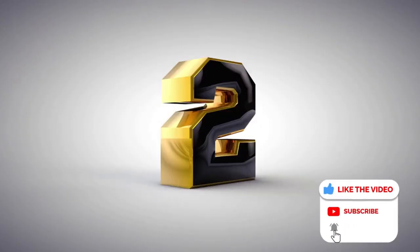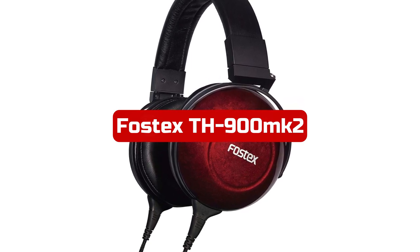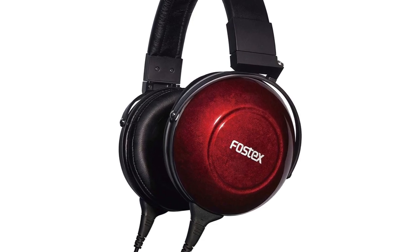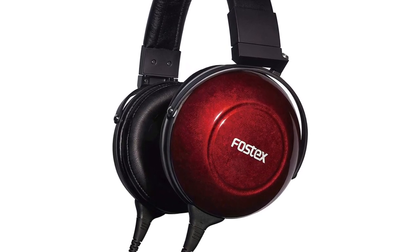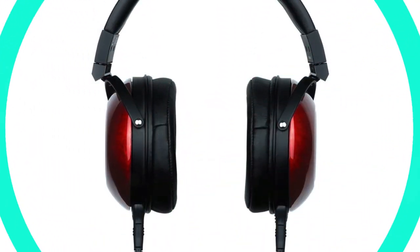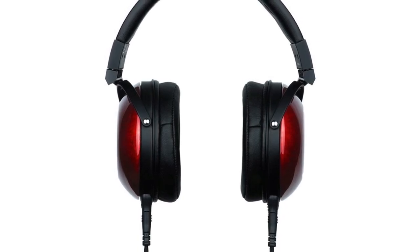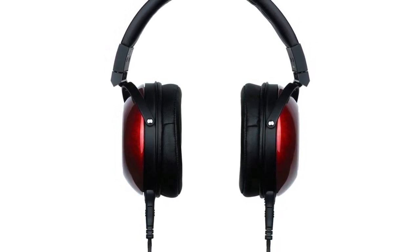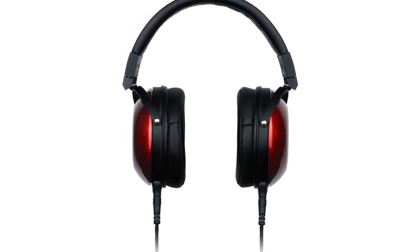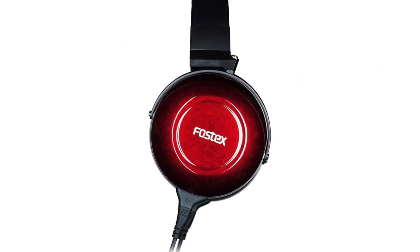At number two is the Fostex TH900 Quo Premium 1.5 Tesla Stereo Headphones. The Fostex TH900 Quo headphones are a great investment for any audiophile. The red color and over-ear form factor make them stylish and comfortable to wear for long periods. The wired connectivity technology is a plus for those who want a reliable and stable connection. One standout feature is the new detachable connectors for cable replacement, which adds versatility and convenience.